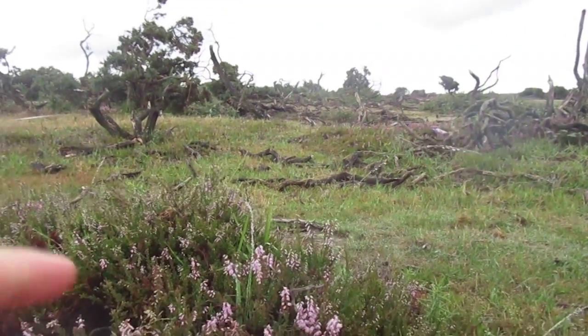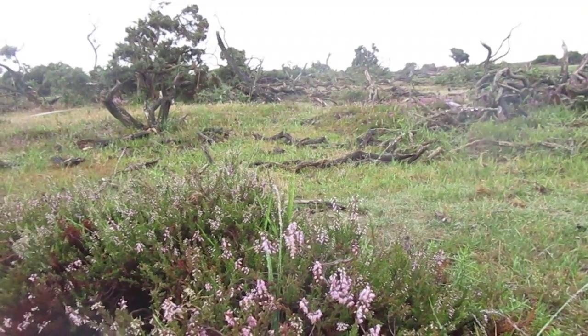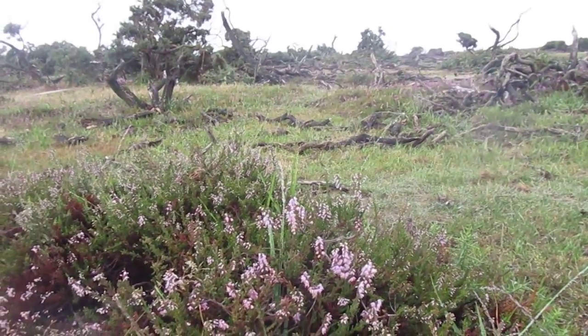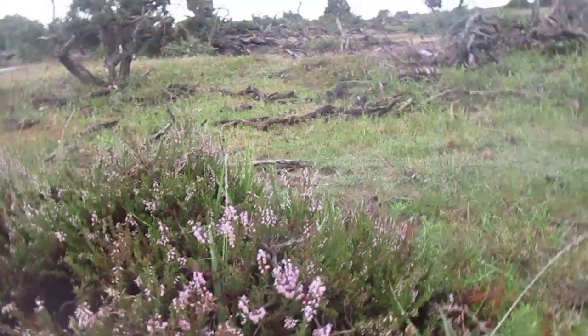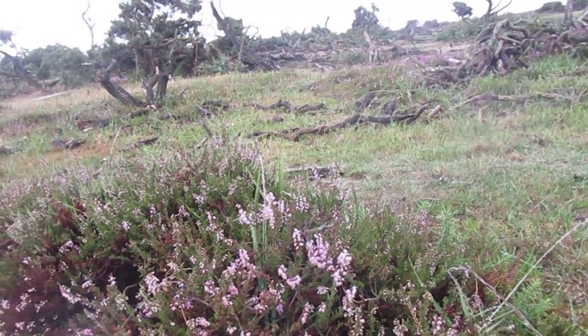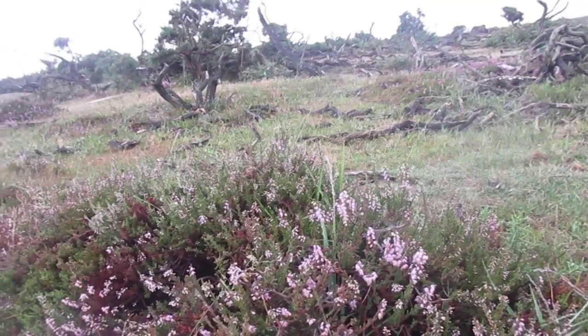This is a type of heather called ling. It's really easy to spot because the flowers kind of go down a little bit and they're clustered around the stem. It sounds quite woody and it's lovely.